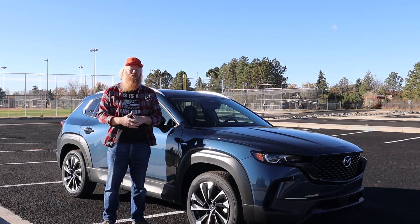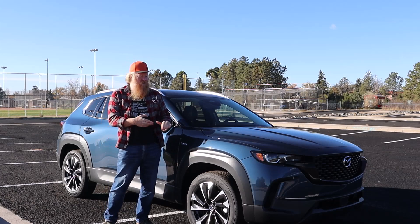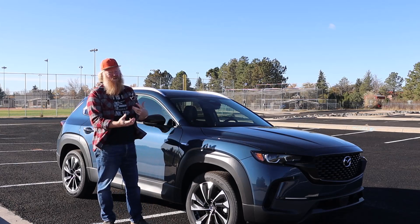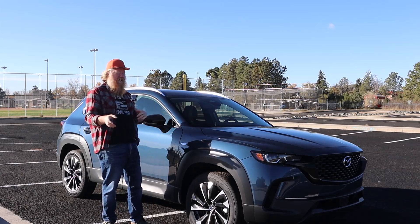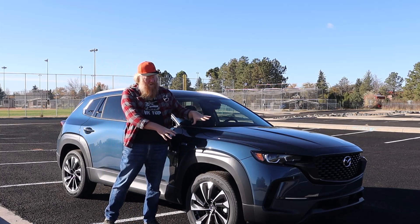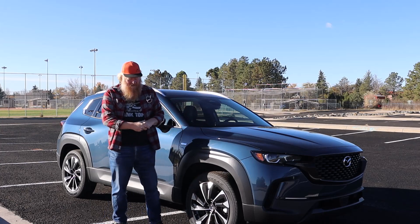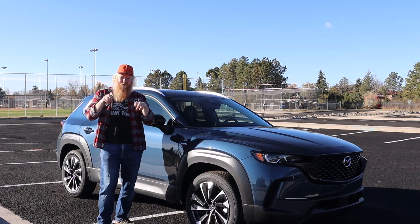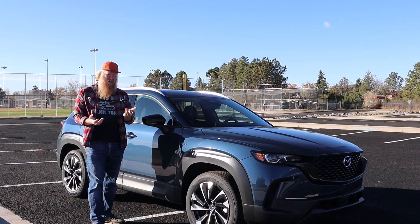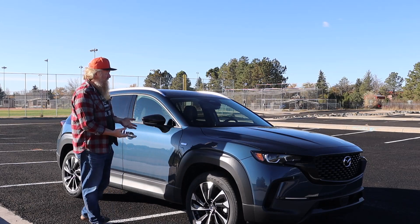Otherwise what you're looking at is pretty much a CX-50. There isn't a whole lot of difference here. This is kind of a plain Jane color for it, so if you like the regular everyday colors, this is one of those. There are also some slightly brighter ones. There are packages that add stuff and take stuff off — you can get functional roof rails, cool matte or bright colors, and some off-road treatment stuff to make it look cool.